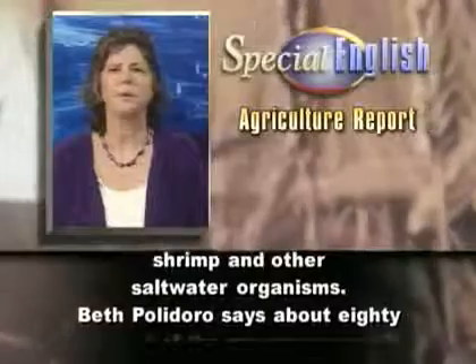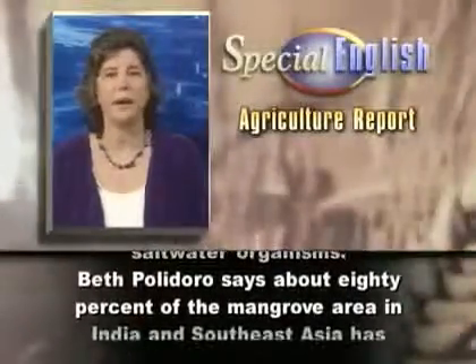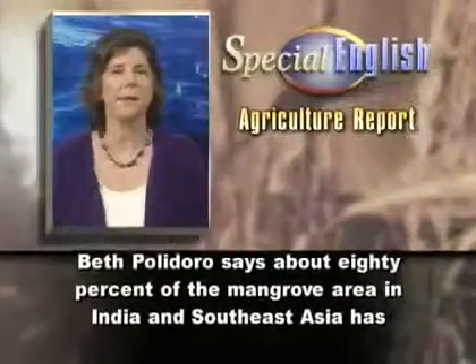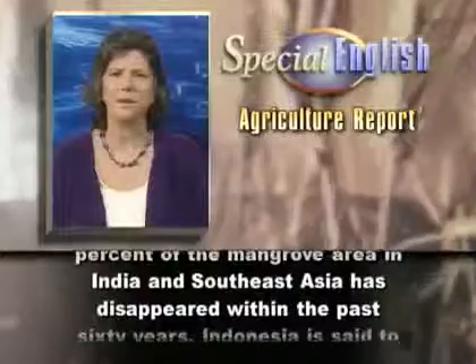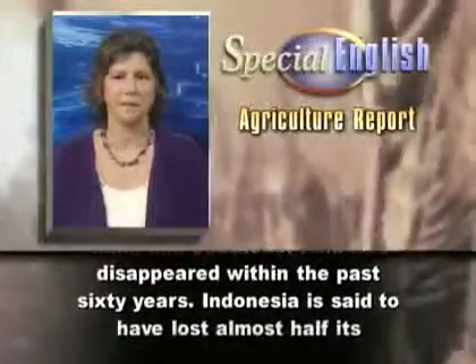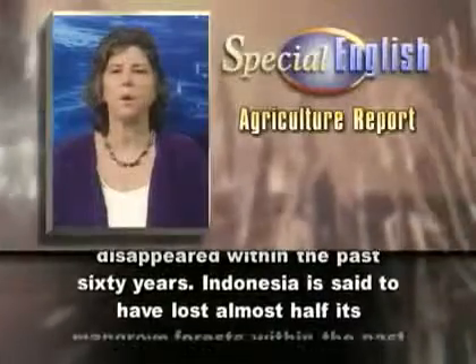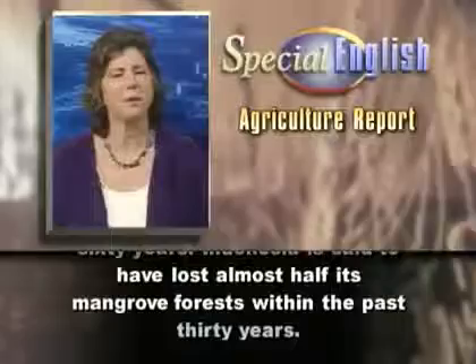Beth Polidoro says about 80% of the mangrove area in India and Southeast Asia has disappeared within the past 60 years. Indonesia is said to have lost almost half its mangrove forests within the past 30 years.